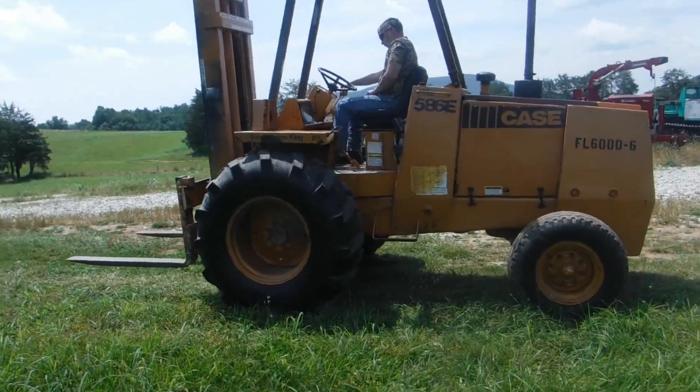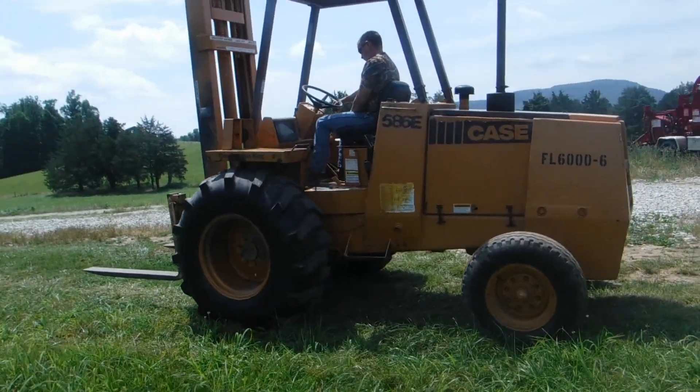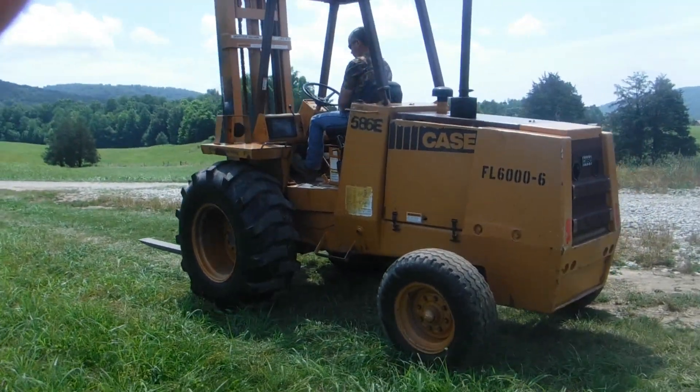Ladies and gentlemen, we here at Routing Sons have got a real nice 586E case straight mass forklift.